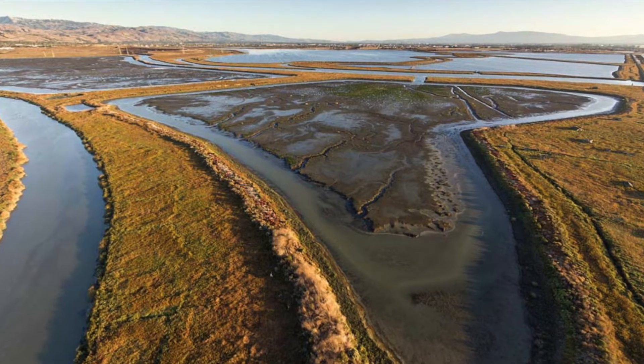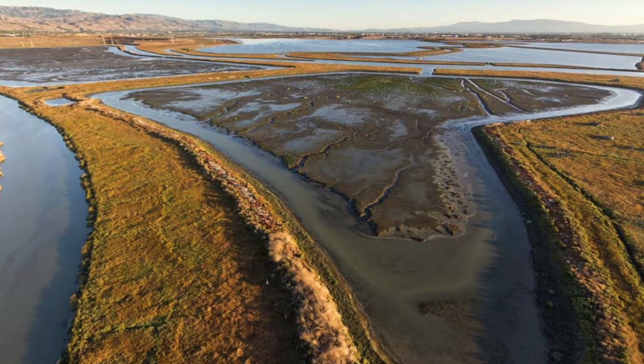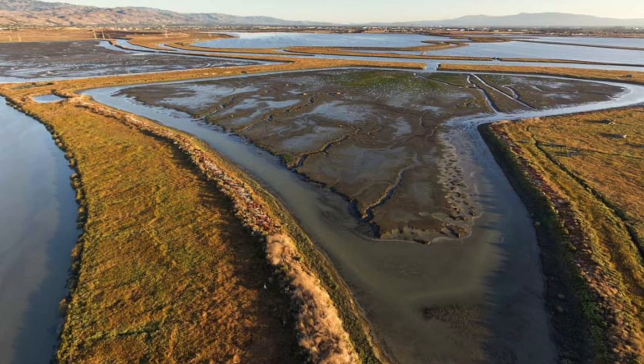Did you know that the marshes in the Bay Area are the best natural defense to sea level rise? But they are threatened and need our help. Help slow the flow.